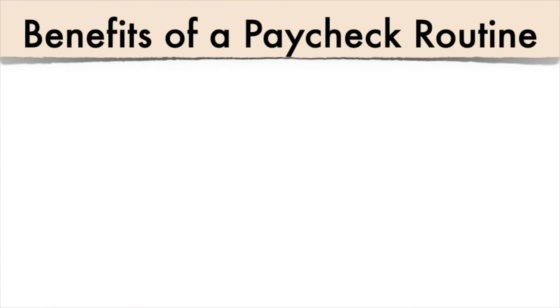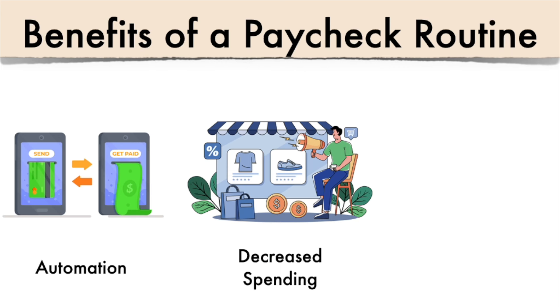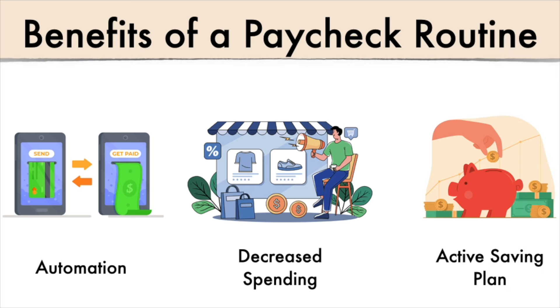The key benefits of a paycheck routine: first, automation — once you outline your routine, you can automate savings and bills, simplifying budgeting instantly. We're not fully there yet, but hope to be by year's end as income becomes more consistent. Second, it decreases spending — when you tell your money where to go before it hits your account, it's hard to overspend and you become more conscious of discretionary spending. Third, it creates an active or automatic savings plan — either by having employers split funds into specific accounts or automating transfers on payday. We currently do a mix of both.